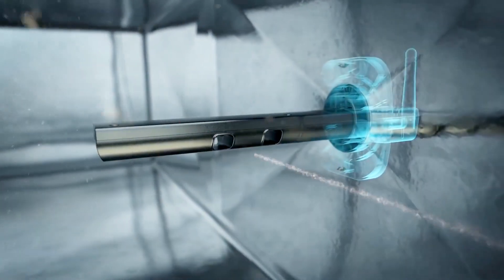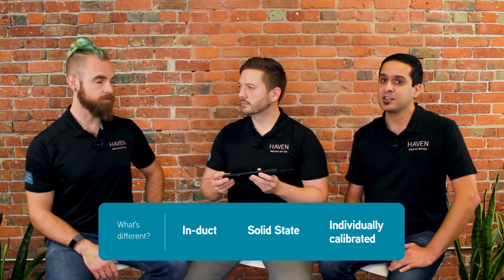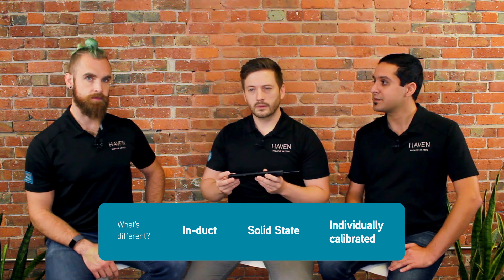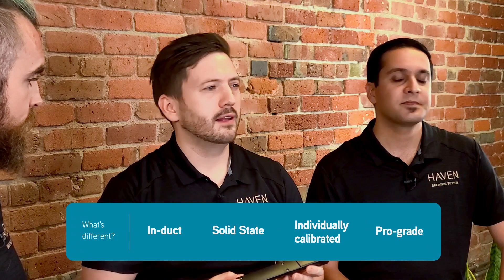The HVAC system already has a very reliable fan that will last 10 years or more. Every Cam that comes off our production line is individually calibrated, which is another unique benefit that cannot be found in mass room monitors. All these features put together make this a pro-grade product that will reliably track your home's IAQ for years — a truly unique product.